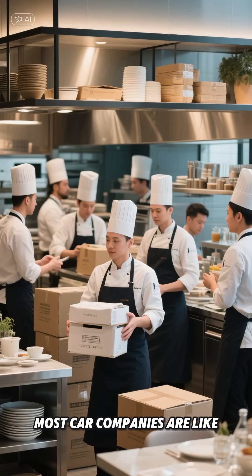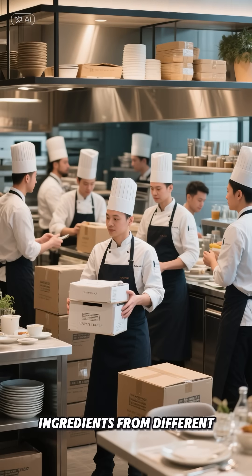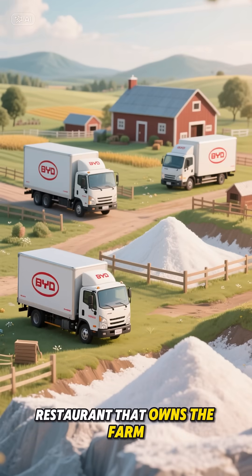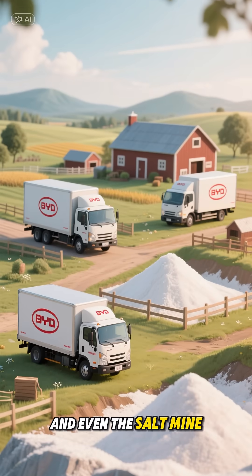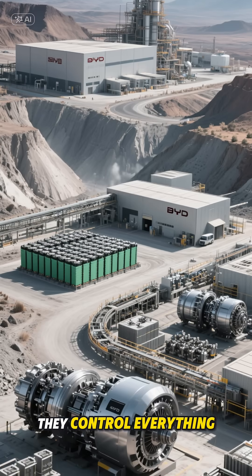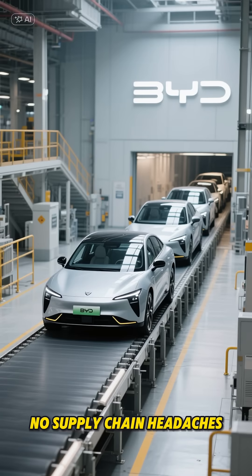Picture this: most car companies are like restaurants buying ingredients from different suppliers. BYD? They're like a restaurant that owns the farm, the delivery trucks, and even the salt mine. From digging up lithium to building electric motors, they control everything. No middleman taking a cut. No supply chain headaches.